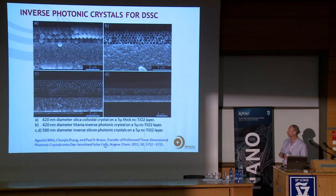Another approach introduces ordered structure into the scattering — ordered crystals or inverse photonic crystals — so that light hitting the transparent layer is reflected back and bounced around within the cell to extract more current.